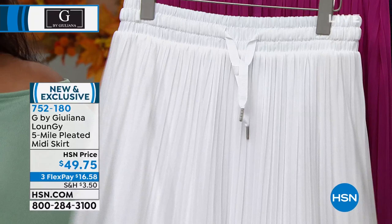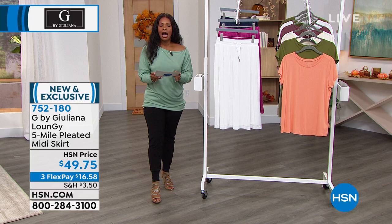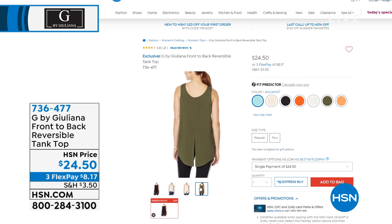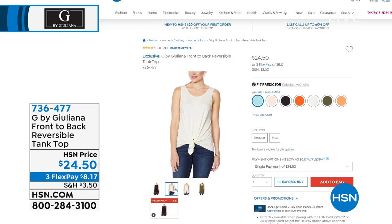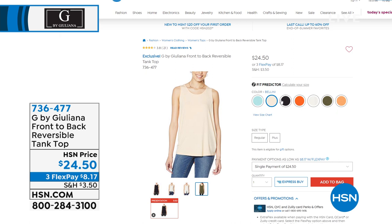I wanted to mention the reversible tank. Annette was wearing it a little bit earlier with the jeans with the piping, and a lot of you were asking about it. It's reversible — you can wear it with the split in the front and tie it up, or with the split in the back and let it drape open. These are available for three flex pays of $8.17. 736-477 is the number on those.